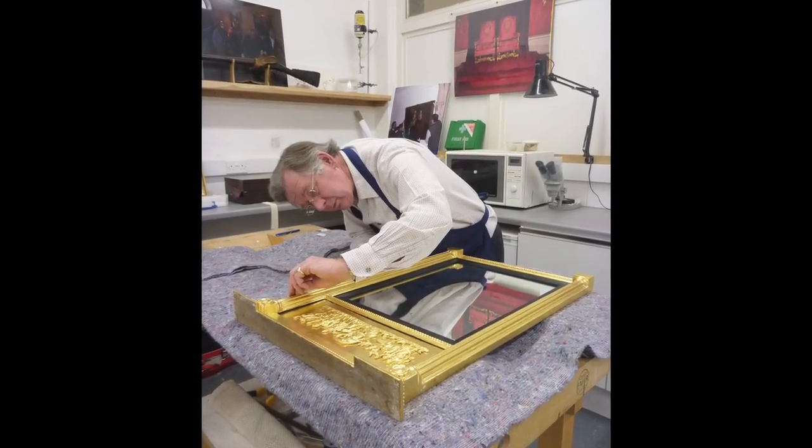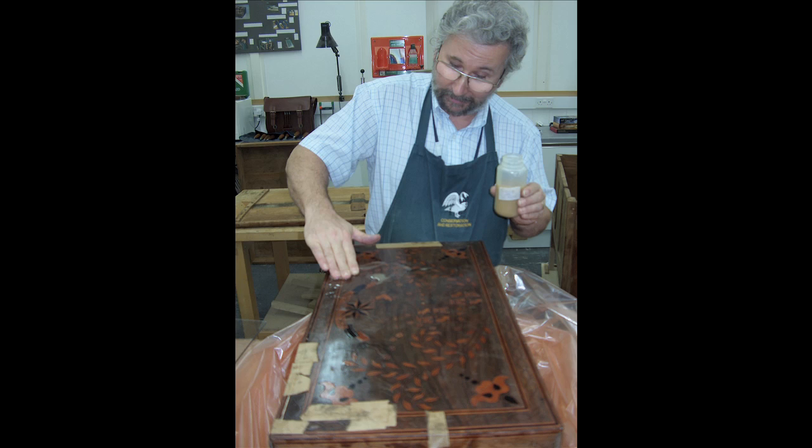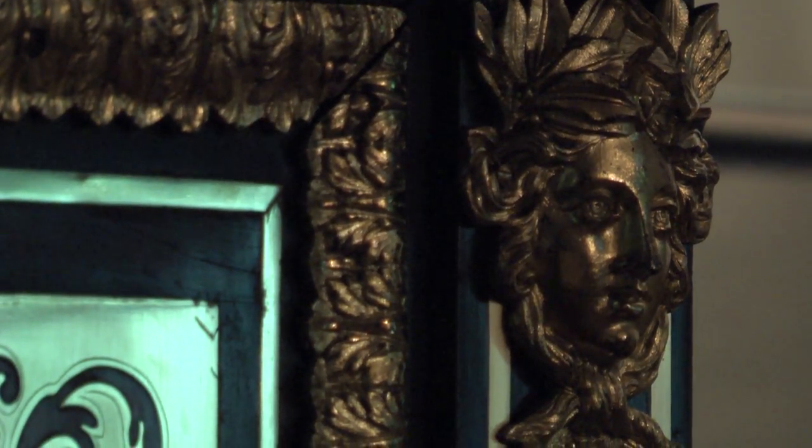We have some very good experts within the university who are respected, who have worked in the profession and now come into education. The contacts we have are very good and the quality of objects that we work on have a very high provenance.